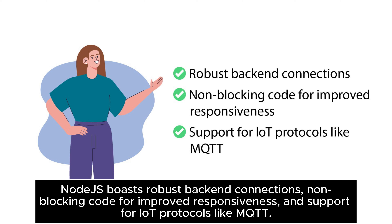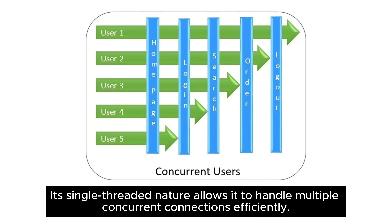Node.js boasts robust back-end connections, non-blocking code for improved responsiveness, and support for IoT protocols like MQTT. Its single-threaded nature allows it to handle multiple concurrent connections efficiently.